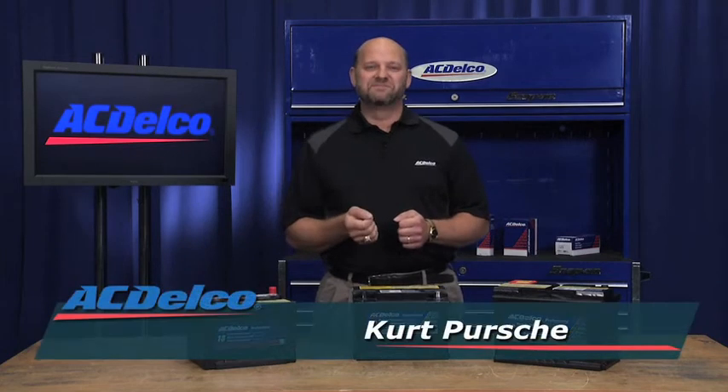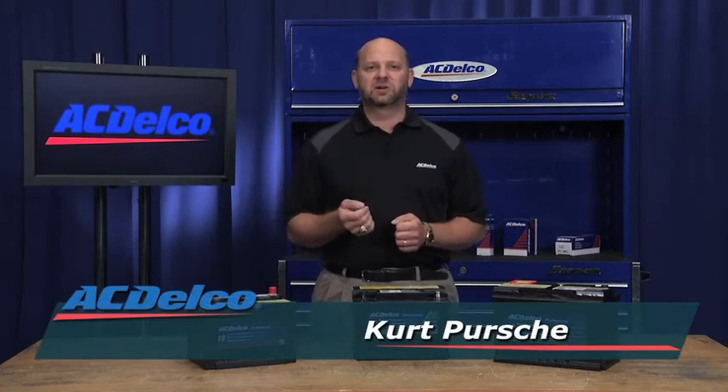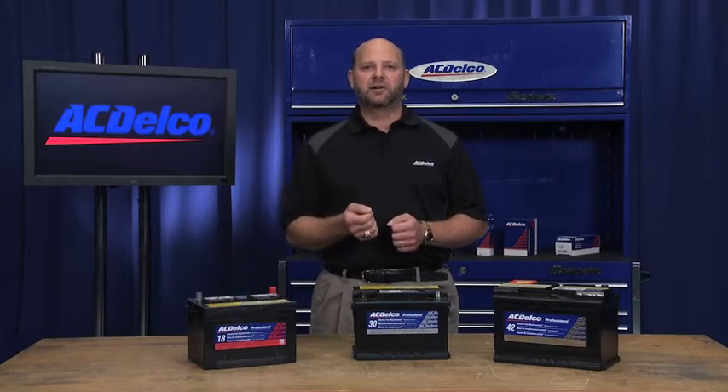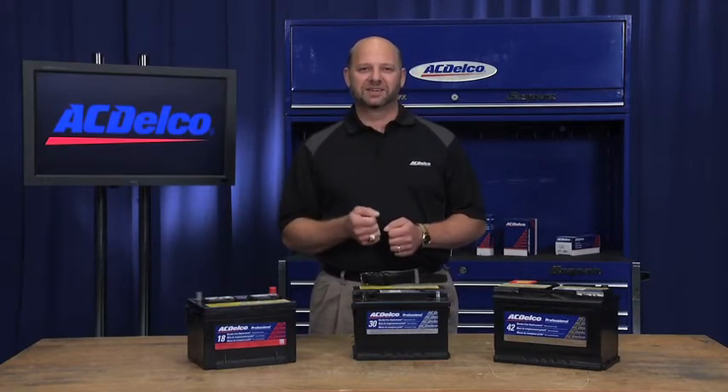No matter what our competitors may claim, ACDelco is the only original equipment service brand for GM cars and trucks. So if you are looking for a battery to service a GM vehicle, look no further than ACDelco.